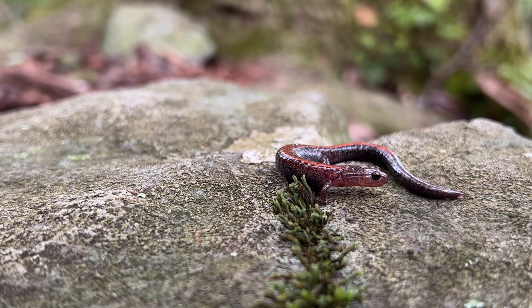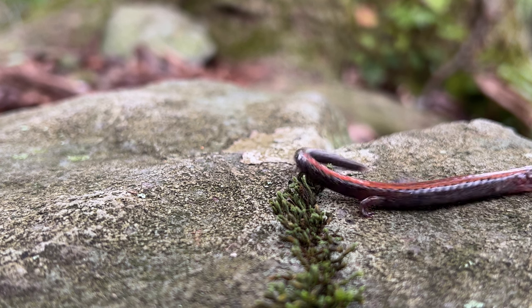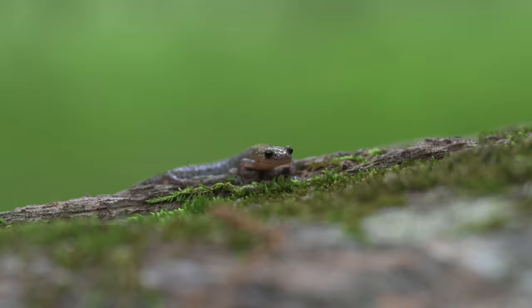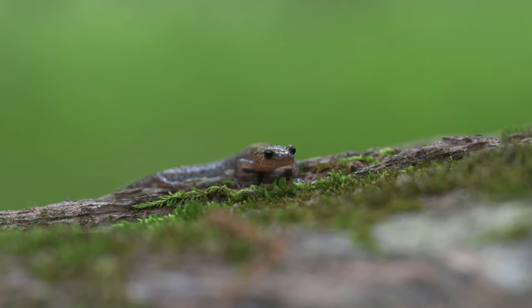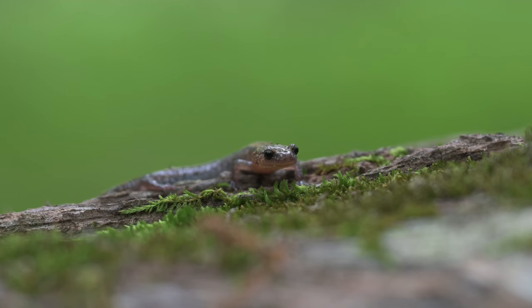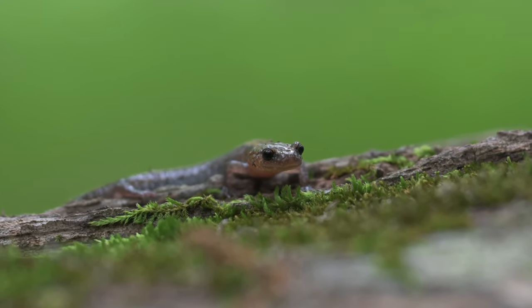The redback salamander also occurs in and around the Shenandoah salamander habitat. It's thought that the redback salamander is a competitor of the Shenandoah salamander, and one reason it was listed as an endangered species is because Fish and Wildlife Service was concerned that the Shenandoah salamander would go extinct due to competition from the redback salamander.